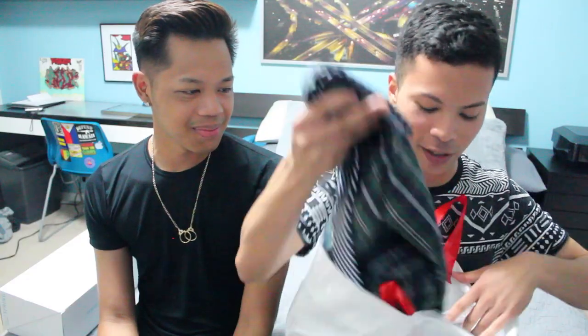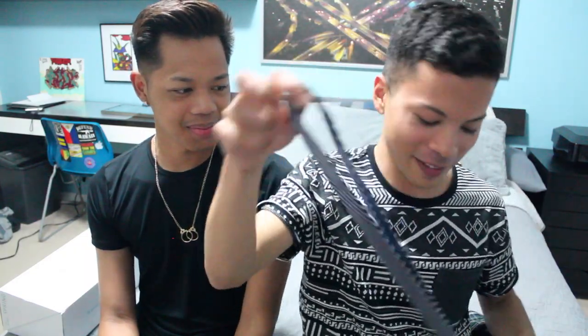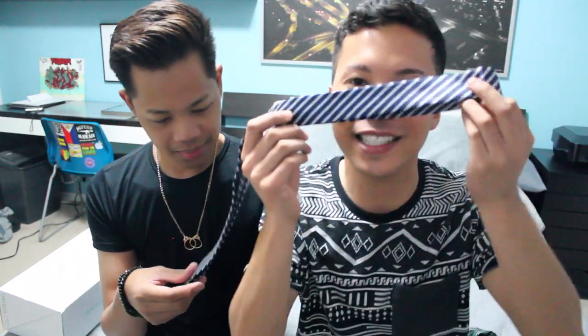Let's jump right into it. First off, I got this super cool skinny tie — this was just two bucks. It's blue with these stripes, and it's gonna look so cool with something like a black or white button-up, you know what I mean? So yeah, that was two bucks.